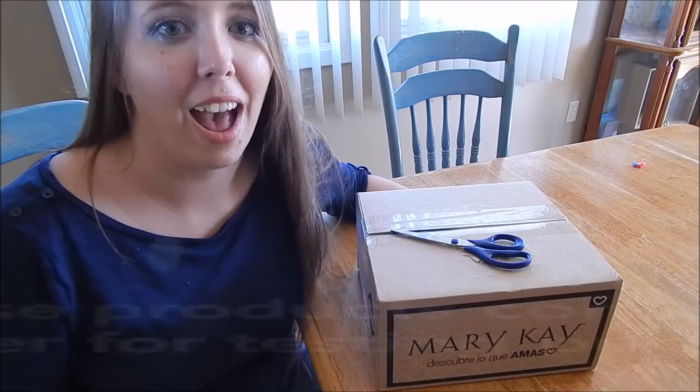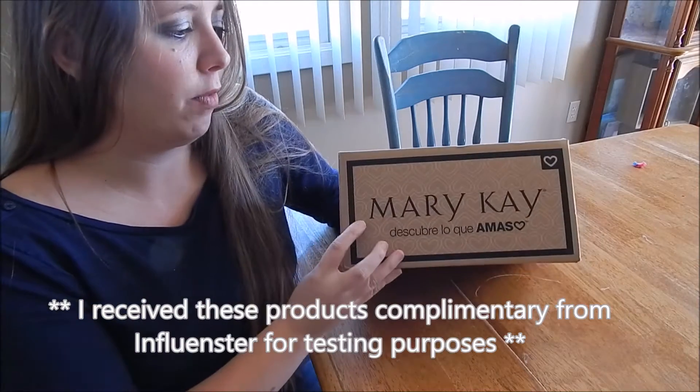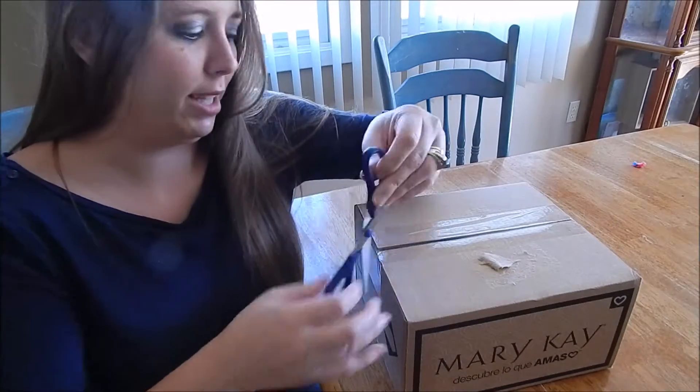Hey y'all, it's Angela, and I am very excited. I have my Influenster VoxBox for Mary Kay, and I'm going to do an unboxing.